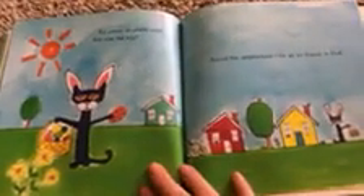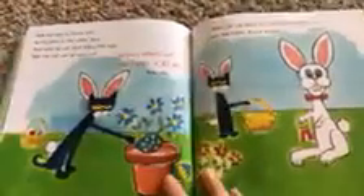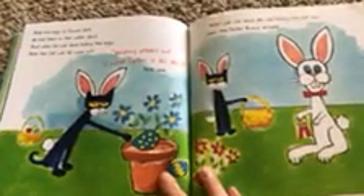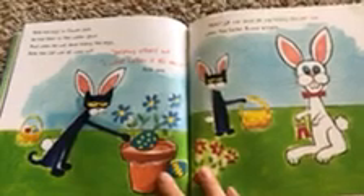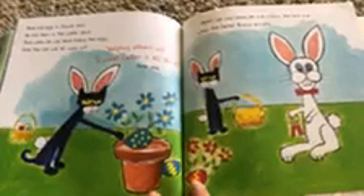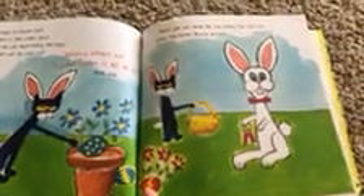But where, oh where would Pete hide the eggs? Around the neighborhood for all his friends to find. Pete hid eggs in flower pots. He hid them in the water spout. And when he was done hiding the eggs, Pete the cat was all worn out. Helping others is what Easter's all about, he said. Pete's job was done — he was hiding the last one when...